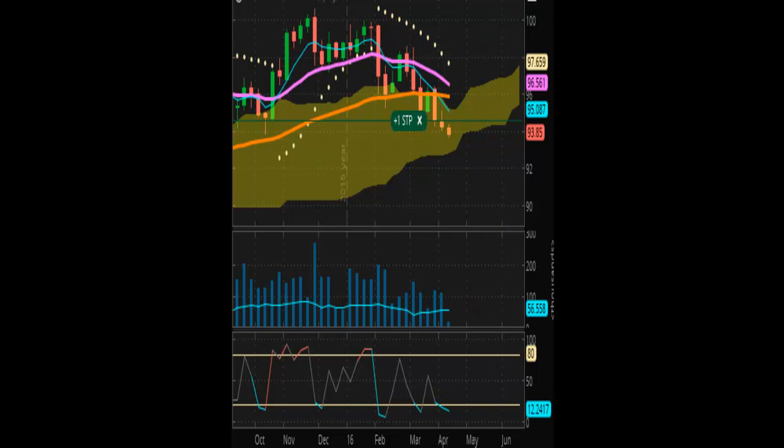Thank you for tuning in to another edition of the Vulcan Report. This report is trading on April the 11th, 2016, Monday. This is an intraday chart of the U.S. dollar index.